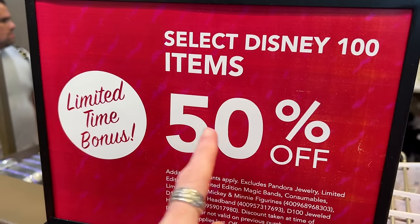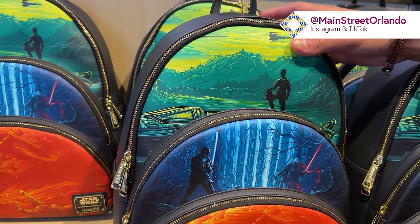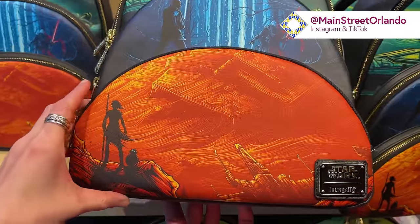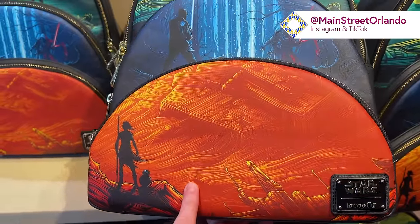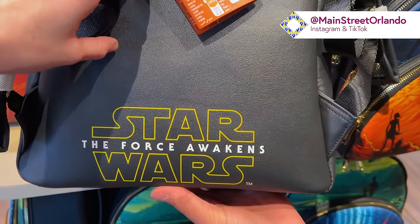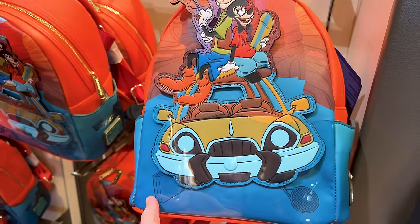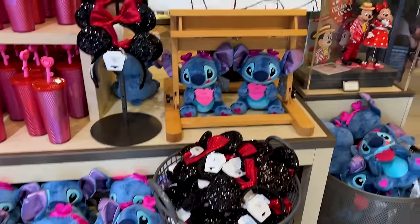So 50% plus whatever other percentage. Like this Loungefly bag — from the Disney Decades Collection, this one is for The Force Awakens, originally $88. They also have a Goofy Movie Loungefly at 50% off. And they've set up a whole Valentine's Day display.